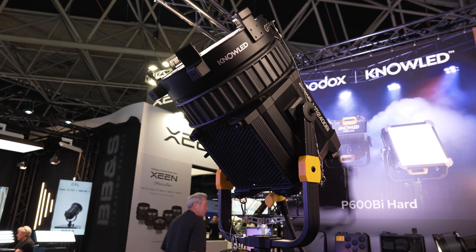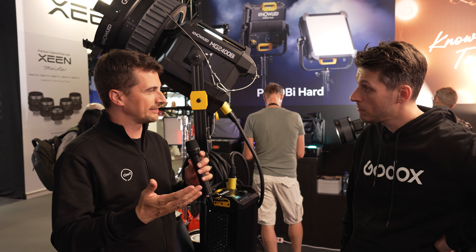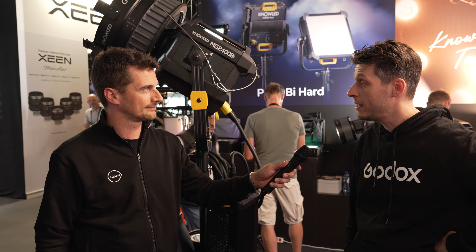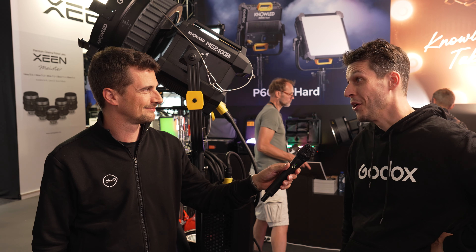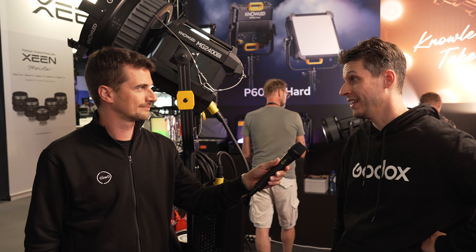The fresnel attachment — is that an accessory as well? Yeah, you can get it separately. In terms of light accuracy, the TLCI rating for this will be 97. So what are we talking about for pricing and availability? Unfortunately, we don't know yet. It will be available later this year, and pricing will also be notified later this year.